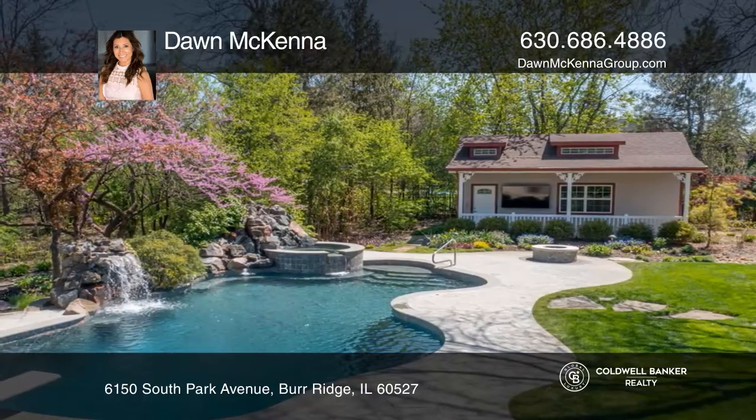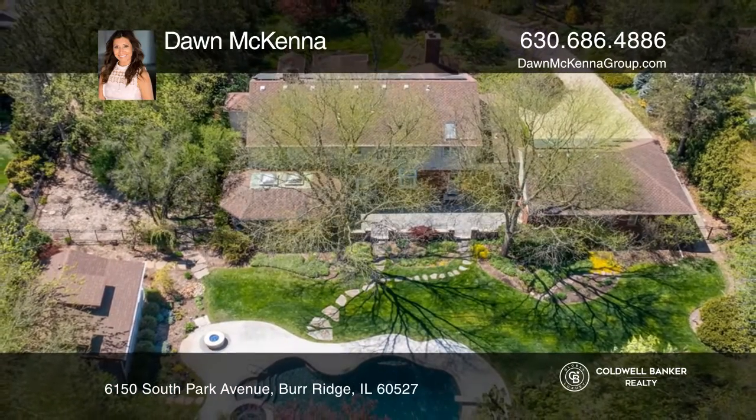Ready to take the next step in obtaining your future home? Contact Dawn McKenna to find out how.